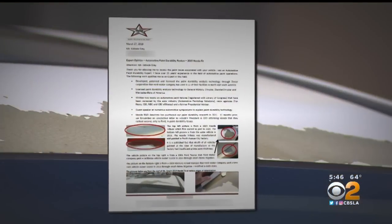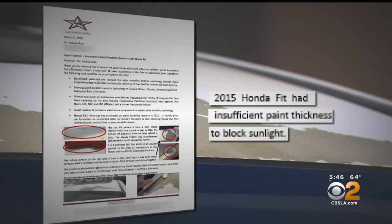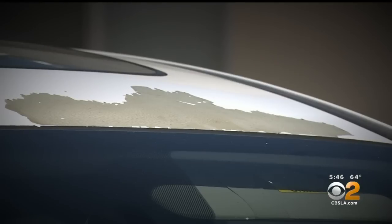Stephen Geiske is a chemical engineer and former consultant to the auto industry who specializes in paint durability analysis. He says the industry standard is for auto paint to hold up for at least 10 years. Automotive finish is comprised of four to five layers typically, and if any of those layers are not the proper thickness, then the sun will penetrate and you begin getting delamination — it will peel right off. Geiske provided Kalinda with an expert opinion after looking at photos of her Honda. He writes that the Fit had insufficient paint thickness to block sunlight. Honda says many environmental factors can affect a paint job, but Geiske says it is not an environmental defect — it is a classic factory paint defect designated as loss of adhesion. And he says the problem will only continue to get worse as the car ages.